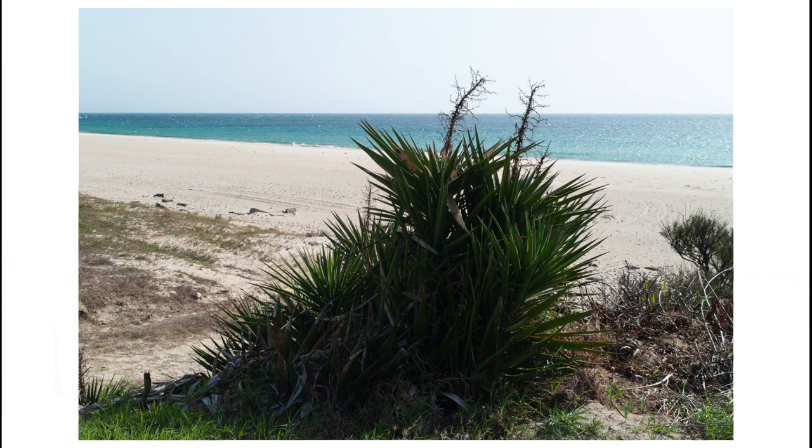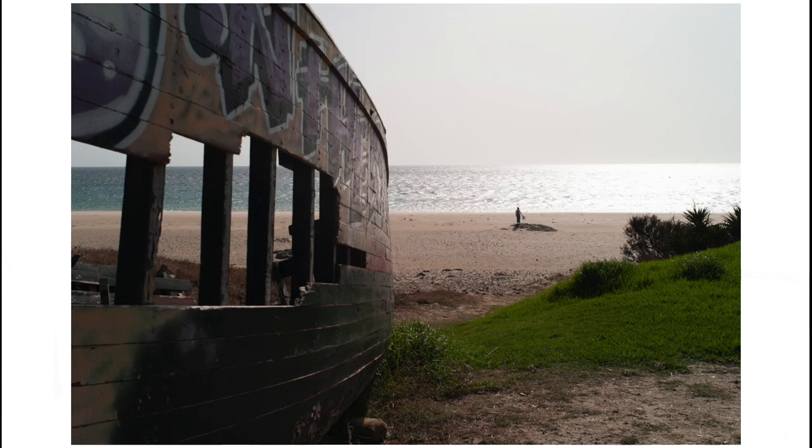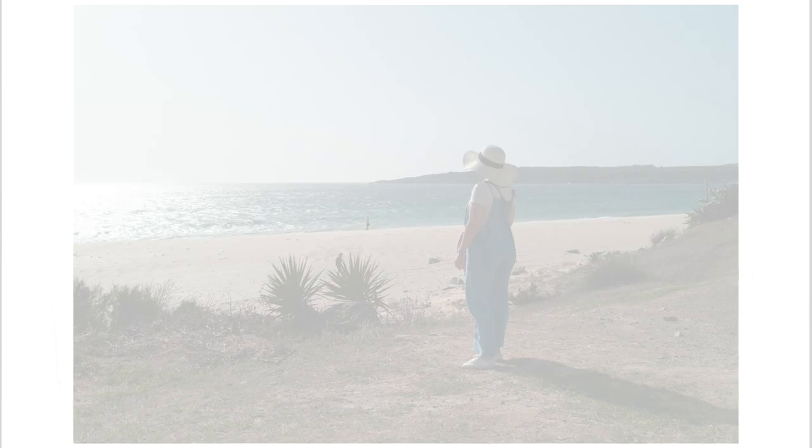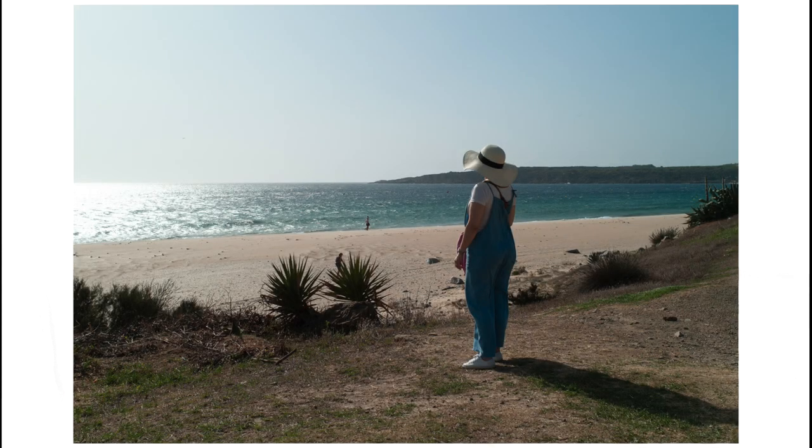These are the images and I hope you like them, enjoy them, and like this Bolonia beach. Nothing more for this video — I hope you're okay, all the best until the next one, bye bye.